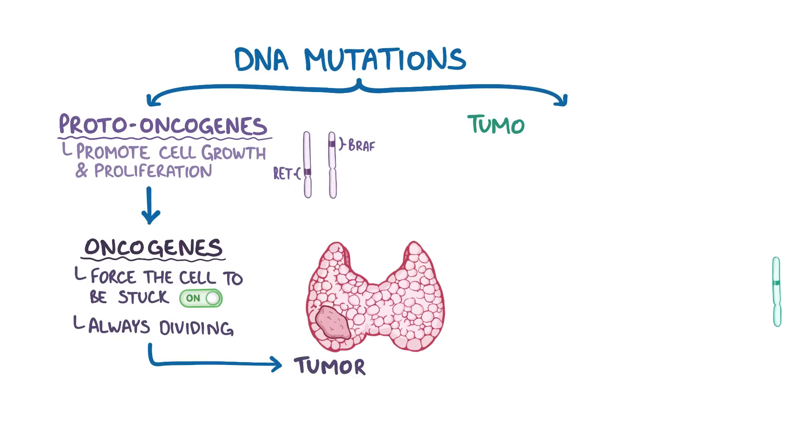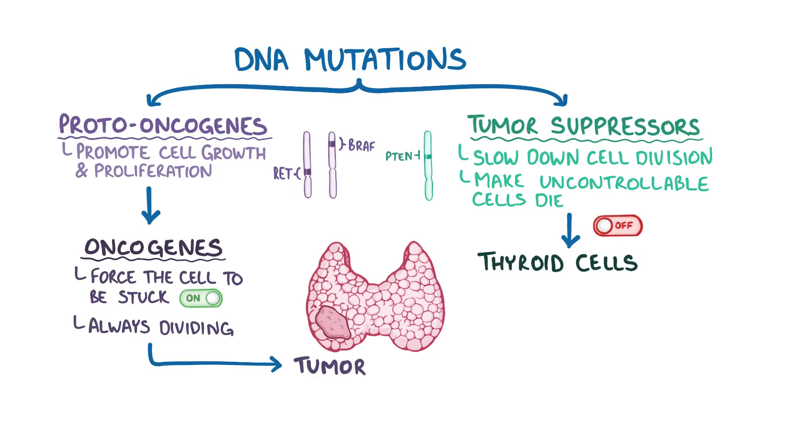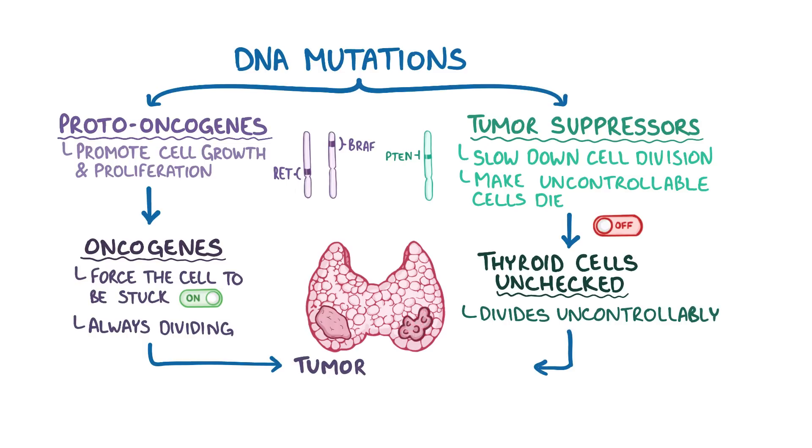There are other genes, called tumor suppressors, like PTEN, that normally slow down cell division, or make cells die if they divide uncontrollably. DNA mutations might also turn off tumor suppressor genes, which allows thyroid cells that try to divide uncontrollably to go unchecked. Over time, a thyroid cell that divides uncontrollably will lead to a lump of cells within the thyroid, called a nodule. Most often nodules are nonfunctional, so they don't produce thyroid hormones, and these are called cold nodules.